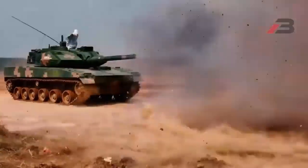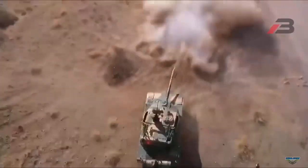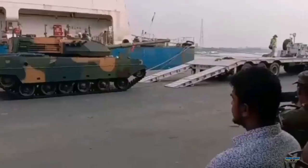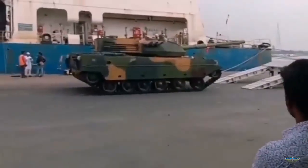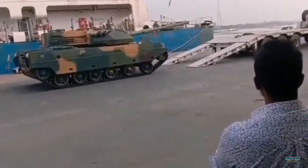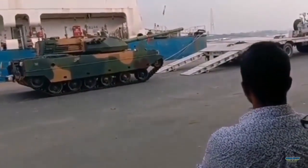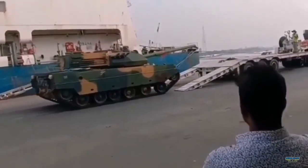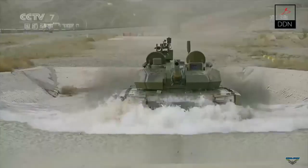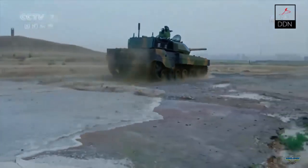Defense Technology of Bangladesh broadcast that a VT-5 light battle tank ordered by the Bangladesh Army from China has been unloaded at the port. The VT-5 arriving this time isn't the first delivery. According to the arms trade database SIPRI, Stockholm International Peace Research Institute, by 2021, China has delivered 44 VT-5 light tanks to Bangladesh. The order for this VT-5 tank was made in December 2019, which was officially announced by the Ministry of Defense of Bangladesh.